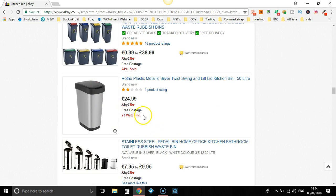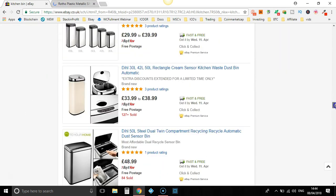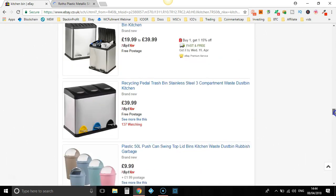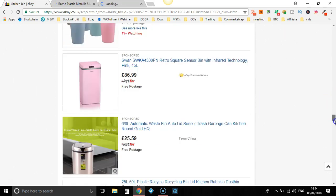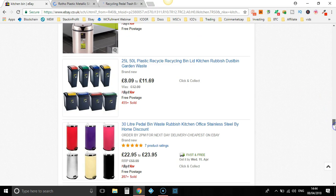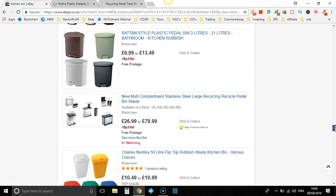This looks like a dropshipper — 23 watching. Let's take a little look at that, I'll open that up in a new tab. This looks like a potential dropshipper as well. Now the main reason for doing this, we're not directly trying to find products to sell, but we're looking for other dropshippers who are already selling stuff so we can go through their best-selling items and see if we want to sell them ourselves.